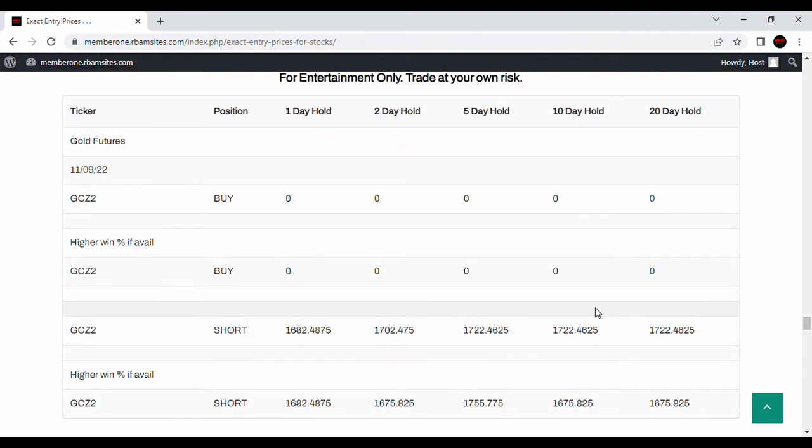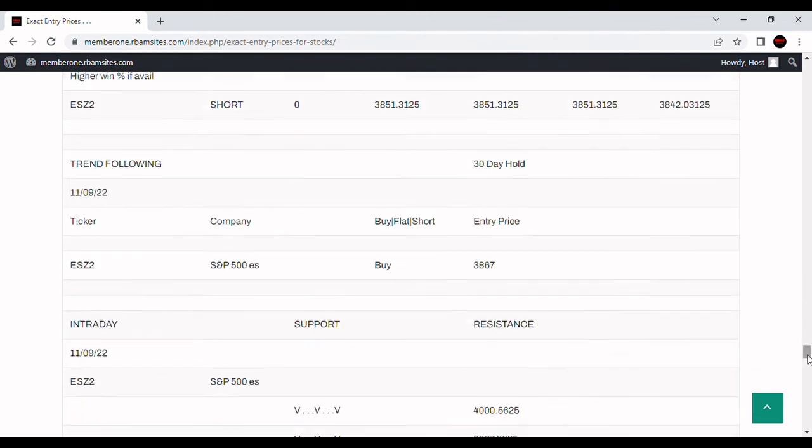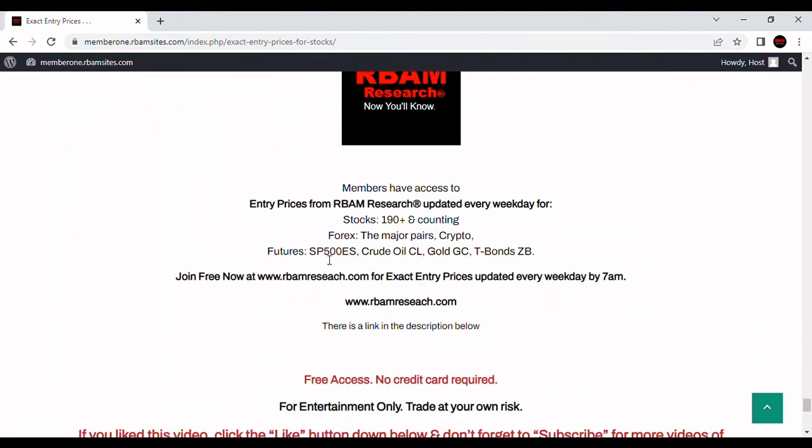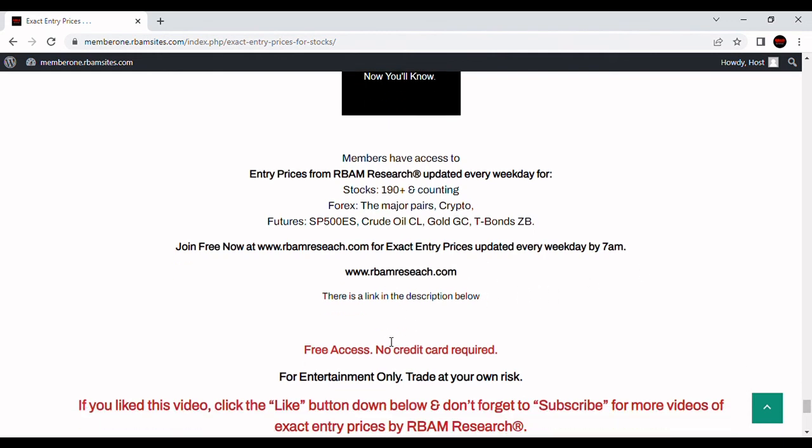If you have the stomach to hold on longer, that's something different. You have to be an expert to use any of these — they're not for amateurs. The two lower entry prices have not been hit yet; the low for today is $1,706. You can get access to everything at rbamresearch.com with a free trial — covering 190 stocks, major forex pairs, BTC crypto, S&P futures, crude oil, gold, and treasury bond futures, all updated by 7 a.m. Crypto is usually updated after 8 p.m.